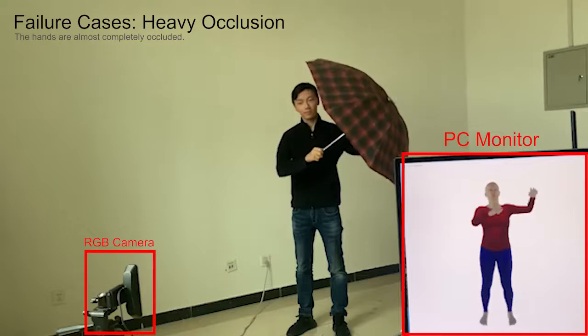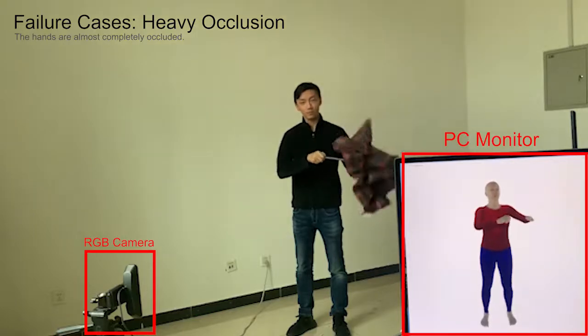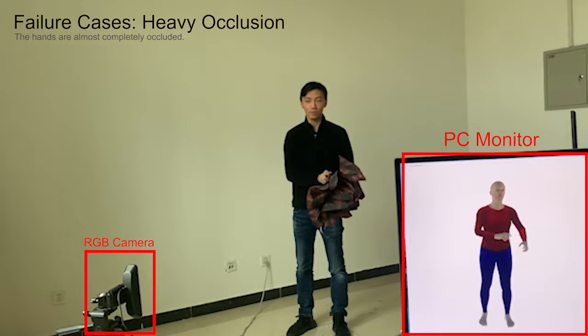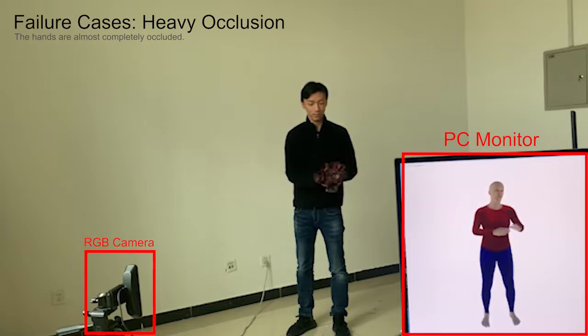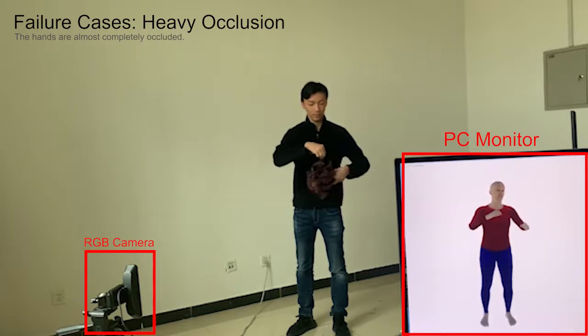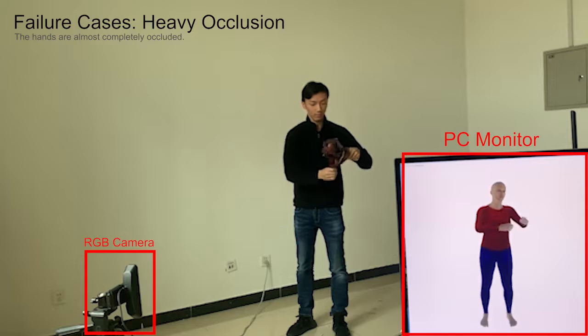We then present some failure cases. In the following, we present the case where the hands are almost completely occluded by the object. However, although the hands are not visible, the hand poses are always consistent with the arm. This is because of our exploitation of interpart correlations between body and hands.